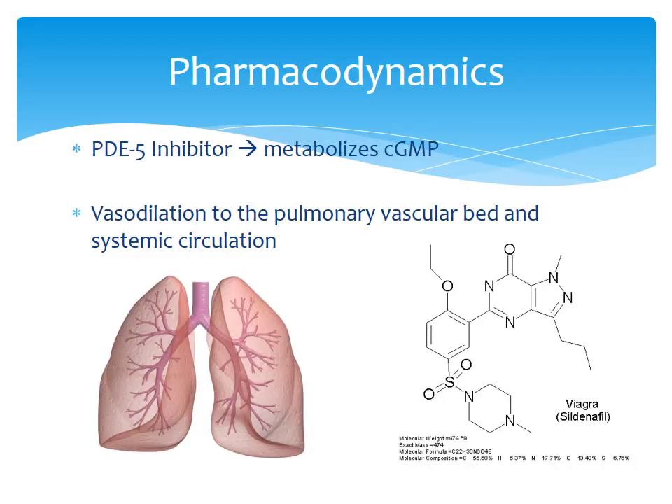Sildenafil is a PDE5 inhibitor, or phosphodiesterase inhibitor. By blocking PDE5, cGMP is allowed to cause vasodilation, which is used in the achievement of an erection. If there is too much PDE5, it inhibits cGMP from allowing the release of enzymes that cause vasodilation, and erection cannot be maintained regardless of parasympathetic nervous system stimulation. There is also vasodilation in the pulmonary vascular bed — which is why it's used for pulmonary hypertension — and of course there is a systemic circulation effect as well.